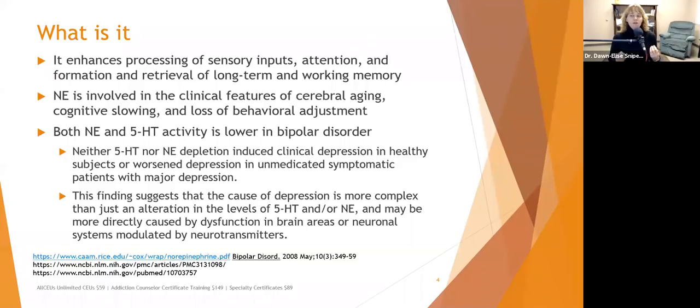If a client shows extreme distress at any sort of change, we might want to look at their norepinephrine symptoms — does it seem like they have an excess or an insufficiency? That said, this is one of many factors to consider.